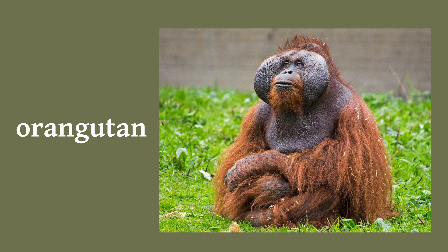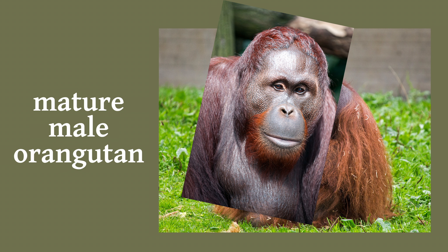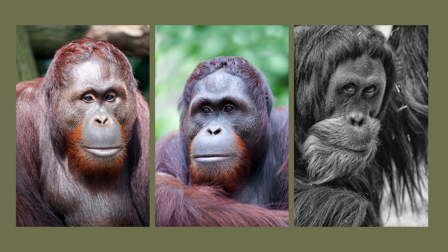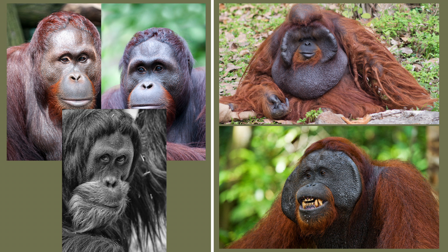Only mature male orangutans can develop these flaps. Here's a mature male, and here's another and another. These have what look to be the beginning of phalanges, but not quite like him. And these are laryngeal throat pouches that develop with the phalanges. So how and why do some mature males develop these flaps and throat sacs while others don't? It's a bit complicated because on the one hand we do know how, but on the other, we kinda don't.